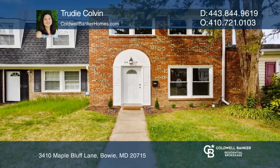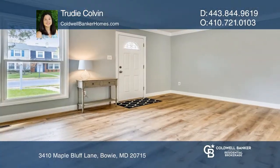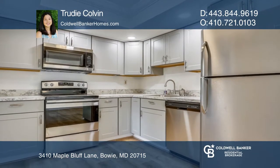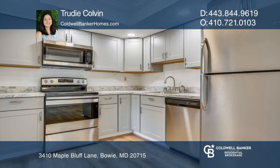This home has been beautifully remodeled from top to bottom. Cozy up to the wood-burning fireplace in the living room, or enjoy the outdoors on the back deck with easy access from the dining and laundry room.